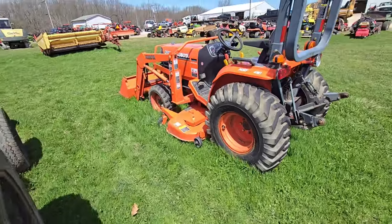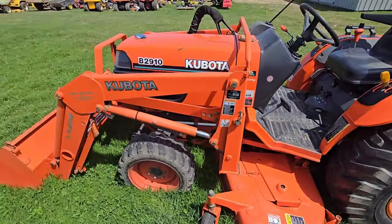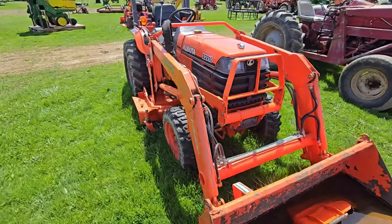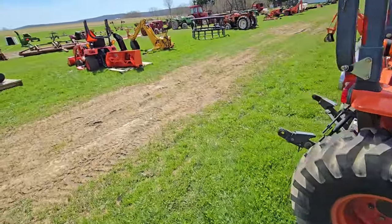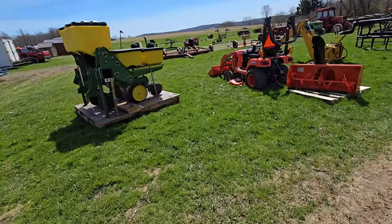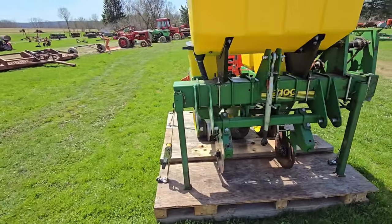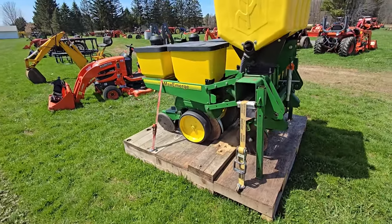Here's a B2910 four-wheel drive, three-point hitch, front-end loader, belly mower. Let's move over here. Here's a corn planter — two-row. You don't see them like this too often. This would be nice for food plots and stuff like that. The thing looks pretty new.